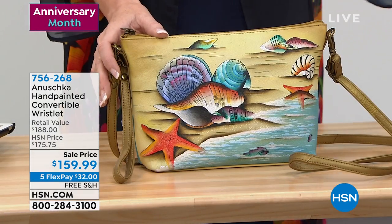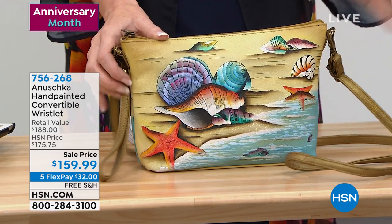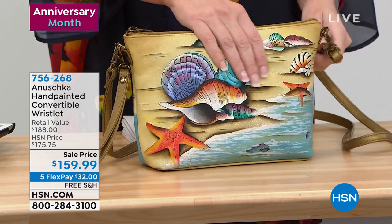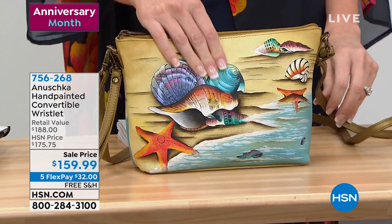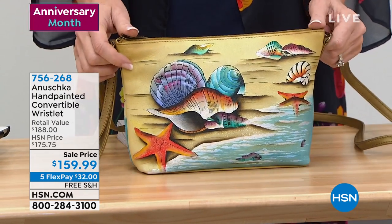You want to buy once and you want to buy well, and you want to buy a piece that no one else is going to have. This is where Anushka just shines. Anushka is hand-painted, genuine top-of-the-line leather in unique designs, some of them exclusive to us at HSN.